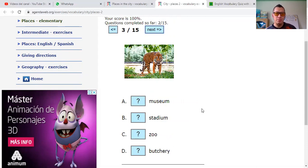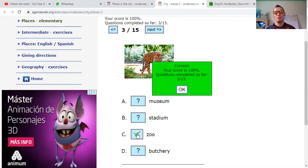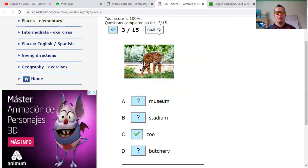Museum. Stadium. Zoo. Art. Butchery — carnicería. What do you say, my friends? Easy — it's a zoo. Zoos — when they are for rescued animals, it's great to go see them, but when it's simply for entertainment, that's not good. Better for animals to be free — that's what I think.